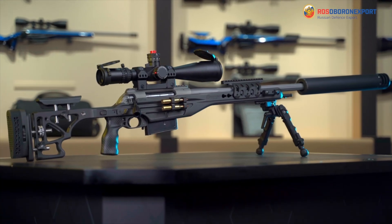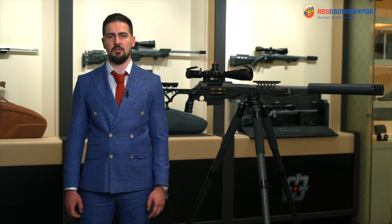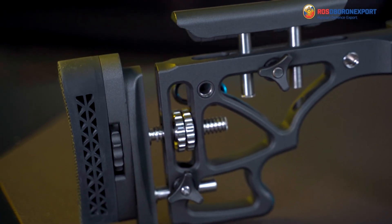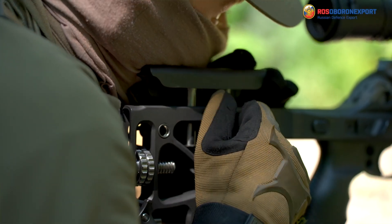The rifle stock is made from aluminium, which lightens the weight and increases the mobility of the sniper. The shoulder stock has all possible modern control elements — length, height, and extensions — making it suitable for any operator's anthropometry.